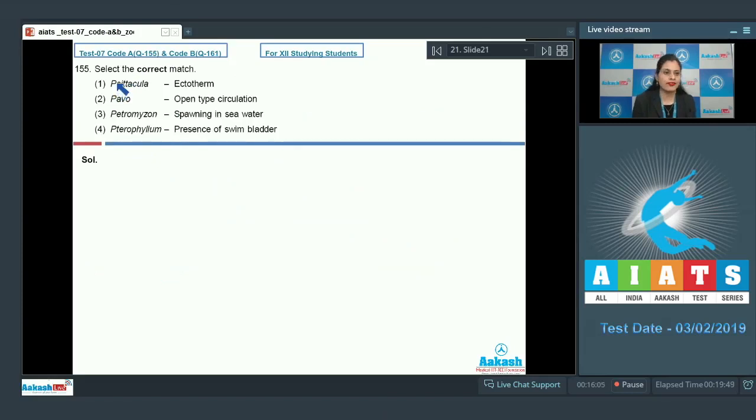Question number 155: Select the correct match. The first match — Psittacula: ectotherm — is incorrect because Psittacula, commonly known as parrot, belongs to class Aves and is an endotherm, not an ectotherm. The next match — Pavo: open type circulation — is also incorrect because Pavo, commonly known as peacock, also belongs to class Aves and has a closed type circulatory system.